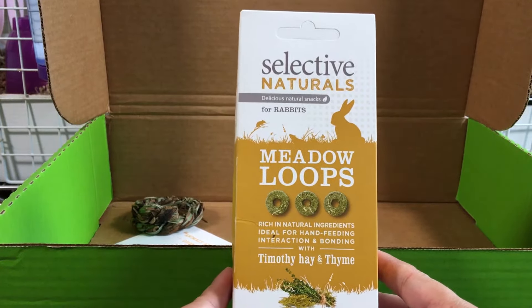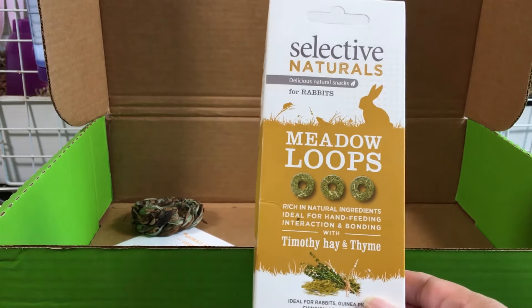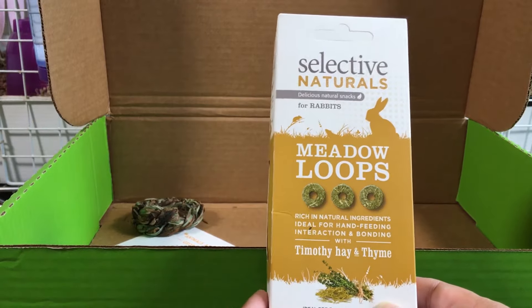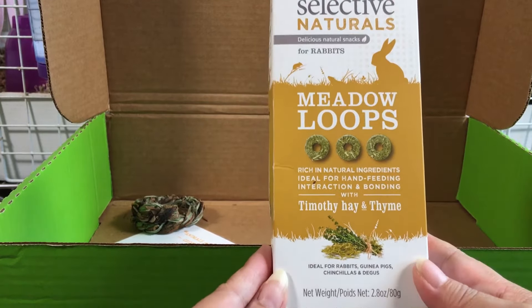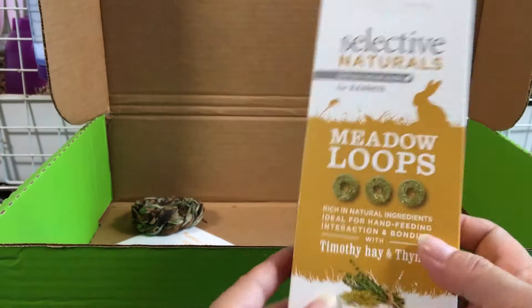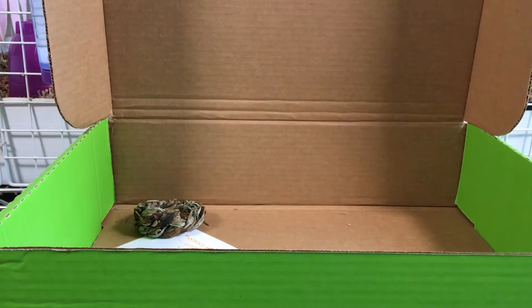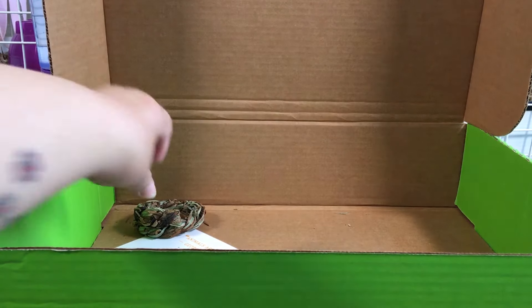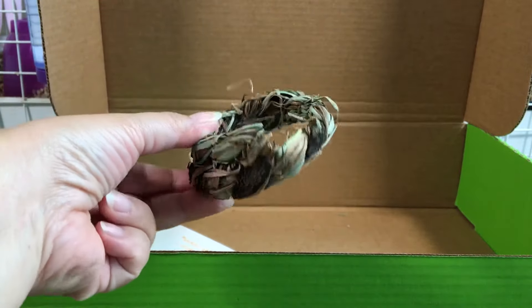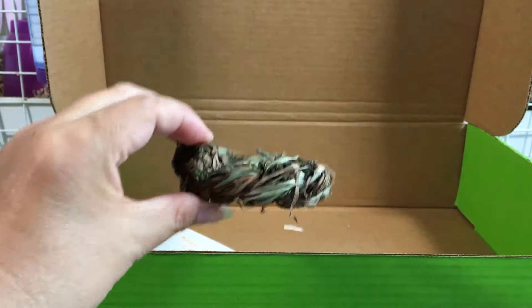I also have a box of Selective Naturals Meadow Loops — these are treats made from timothy hay and thyme. The last item is a sweet potato vine ring, which is a chew toy for guinea pigs.